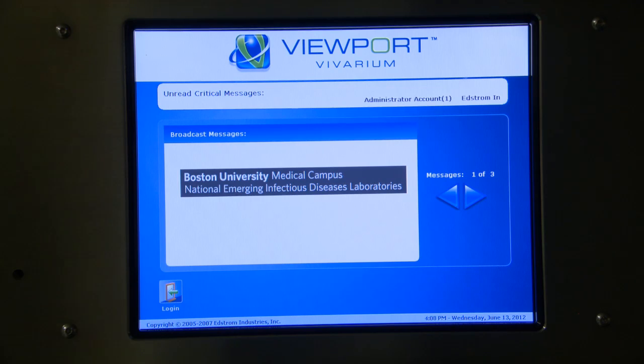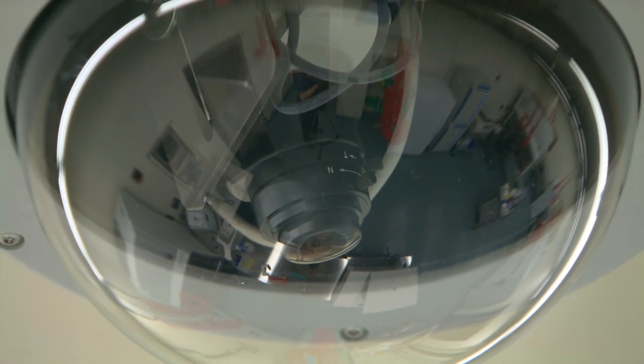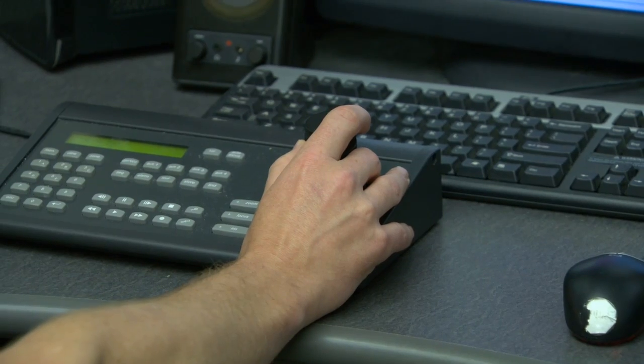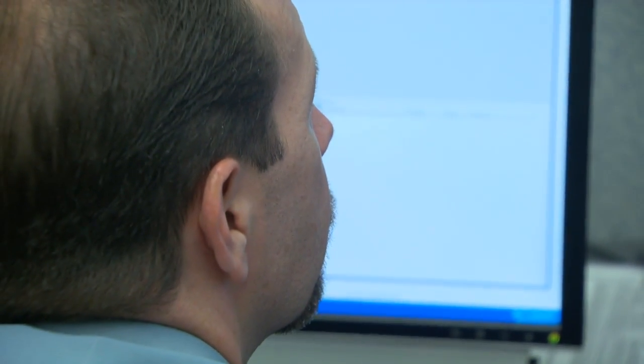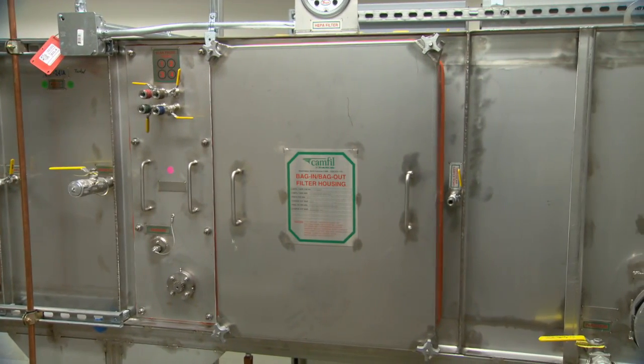The building automation system is connected to the control center. It monitors not just security but also safety of containment within the BSL-4. This includes the HVAC, or ventilation system, including the exhaust and supply air. We have a state-of-the-art command center that combines security and the building automation system.